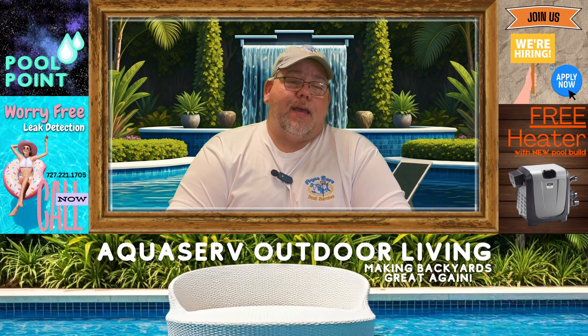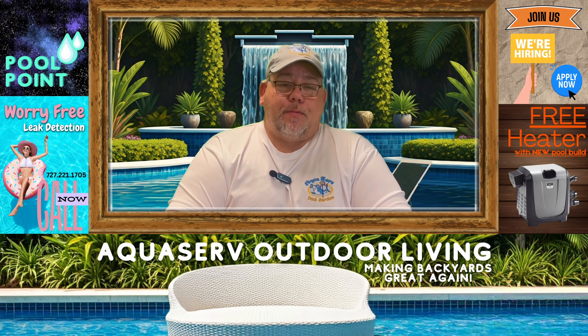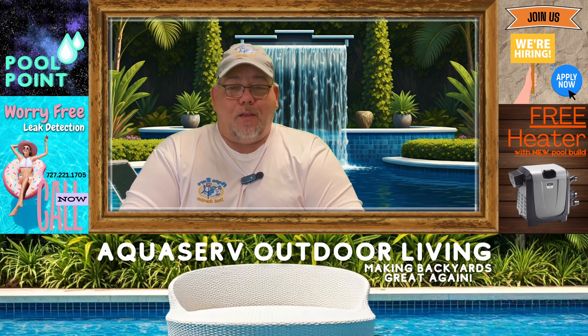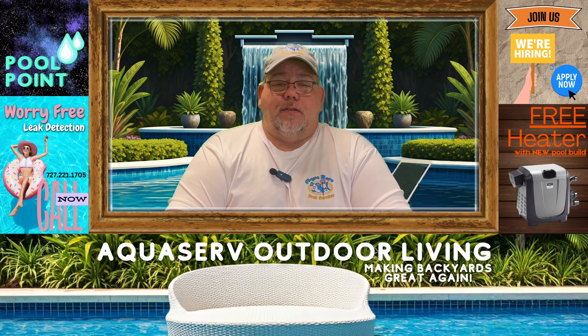Welcome back to The Pool Point, where I tackle the tough topics of the pool world with just enough wit to keep me from diving off the deep end. Today's topic: the age-old argument. 'But my pool is a chlorine pool.' This is one that gets me every time.